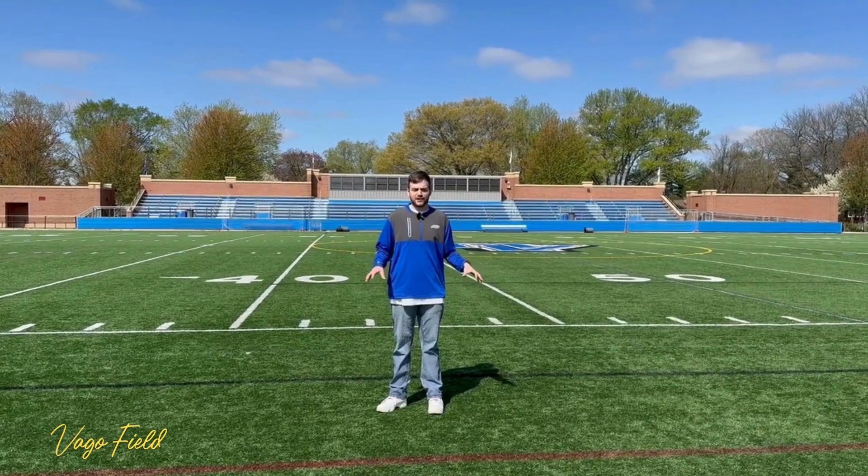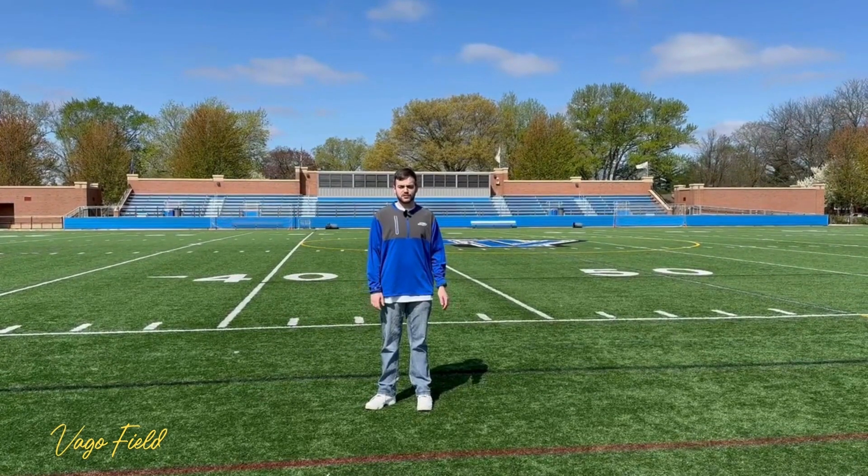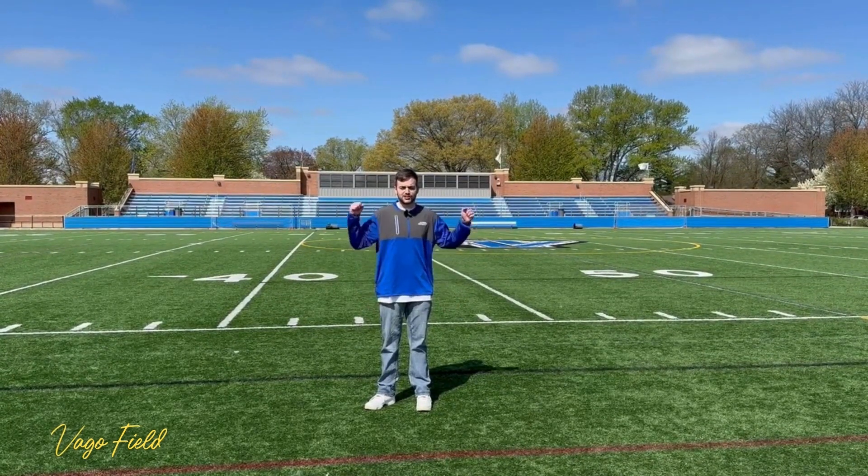The place I'm standing right now is Vago Field. This is where some of our athletic teams practice, as well as where we typically hold our homecoming game. Let's go, Spartans!